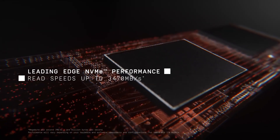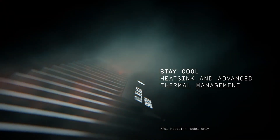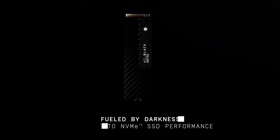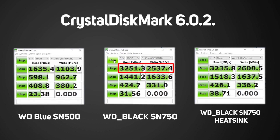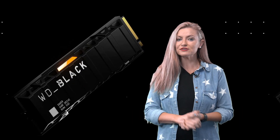Last year, WD launched the SN750, a high-end NVMe SSD, which was the first to offer the option of a built-in heatsink so it could maintain peak performance for longer under high loads. Performance-wise, it offered the best performance we'd seen from an NVMe SSD until the latest crop of PCIe 4 versions came along, offering increased bandwidth.